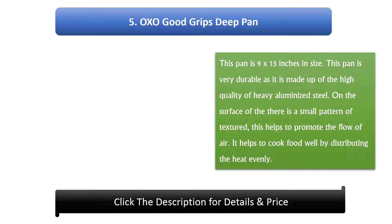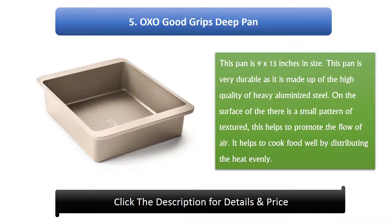Number 5: Oxo Good Grips Deep Pan. This pan is 9 by 13 inches in size. It is very durable as it is made up of high quality heavy aluminized steel. On the surface there is a small textured pattern which helps to promote the flow of air and helps to cook food well by distributing the heat evenly.